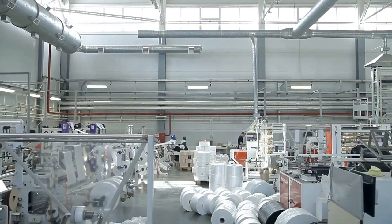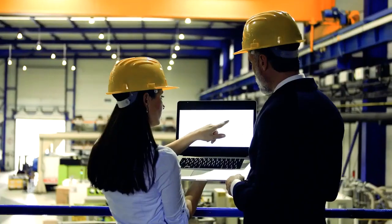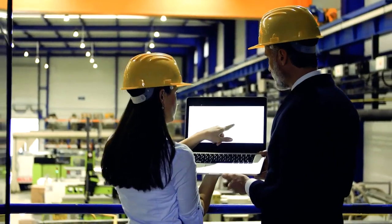Pearl products are found in key production floor processes across the flexible packaging industry. We are highly focused on five industry sectors.